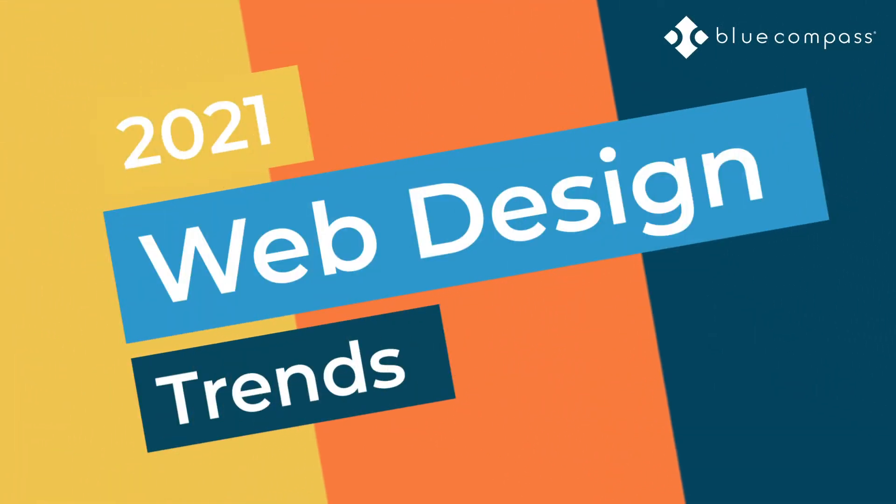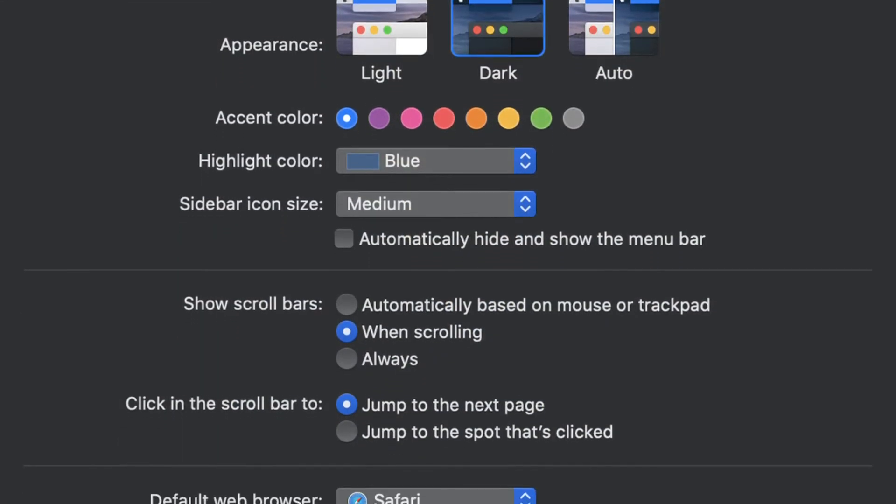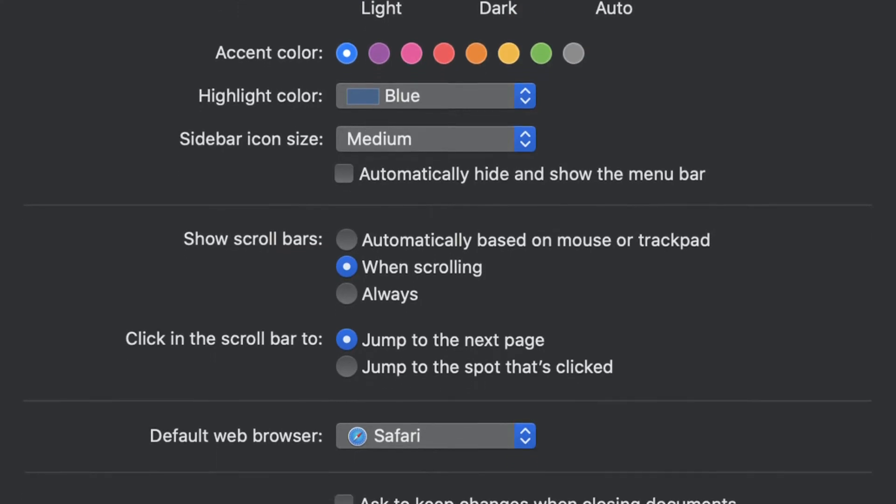Welcome to Blue Compass, where we're looking at 2021 web design trends. Over the past few years, dark mode has become a prevalent feature in apps, operating systems, and software. It's also called dark theme or night mode sometimes, but this design uses light colored text and icons over a dark background.